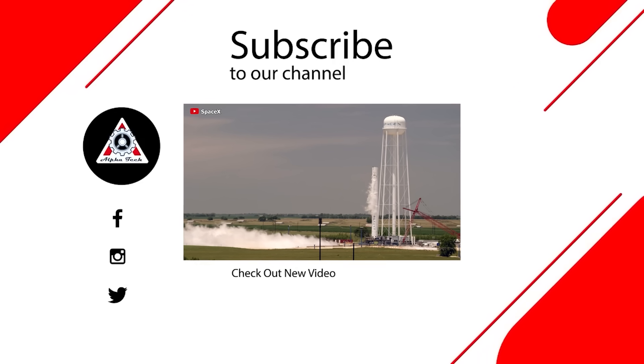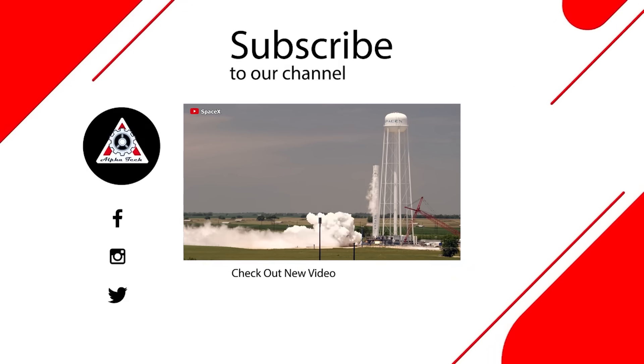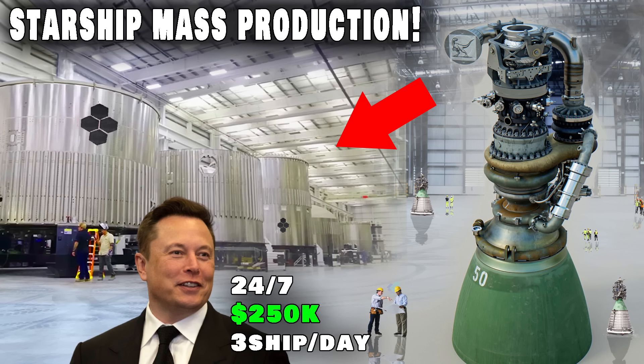That's all for today's episode. Thank you so much for watching, and we'll see you next time.